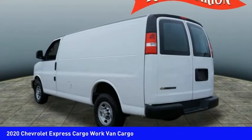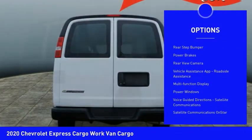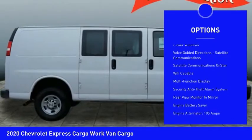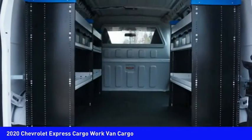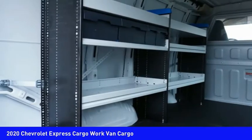Some of this vehicle's great options include traction control, stability control, auxiliary transmission fluid cooler, daytime running lights, rear step bumper, power brakes, rear view camera, vehicle assistance app, roadside assistance, multifunction display, and power windows.